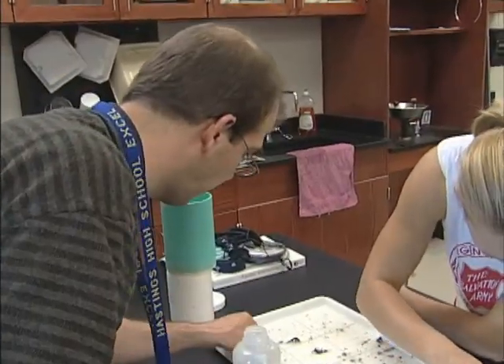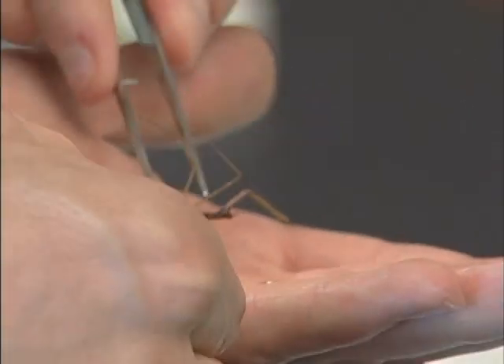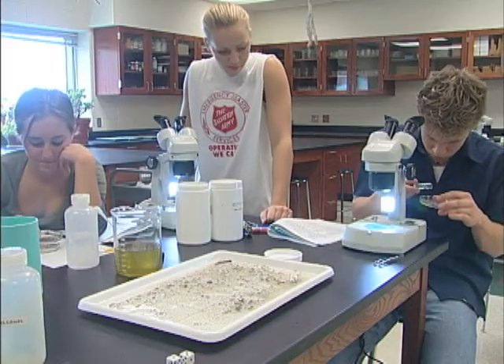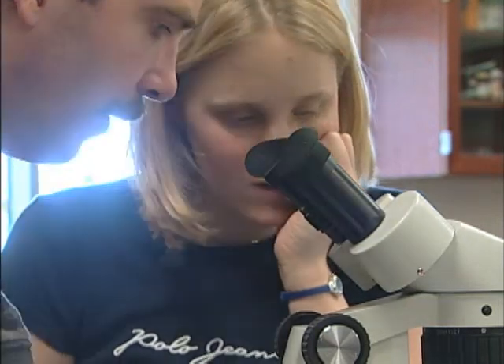This is a water scorpion. When you look at it, he's got a really big beak. See it right there. Oh yeah, I see it. In the lab, these students identify their tiny specimens. You got plates here, but they're not on the abdomen — they're on the thorax.